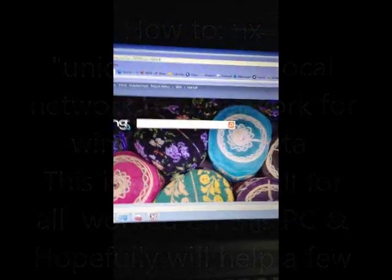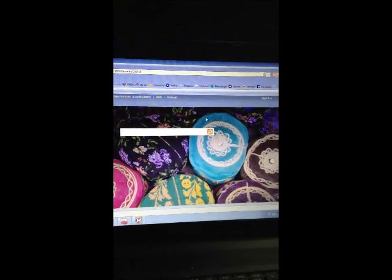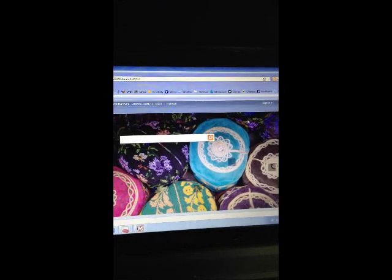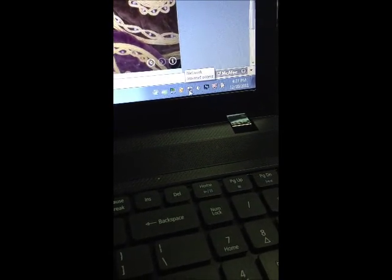This is Robert with GenXComputers.com. I had a problem here with an Acer laptop, about a year old or so. The problem was one we're all familiar with — an unidentified internet access problem.